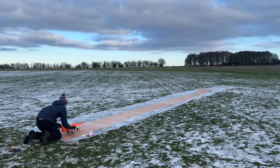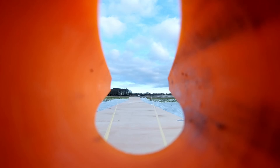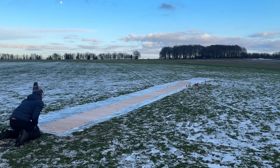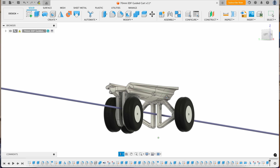Three, two, one, launch! We got really close this time, but just weren't quite able to keep it straight on the launcher. We considered several different methods of fixing this, finally converging on a guide wire running down the full runway with a groove in the cart to keep the cart aligned.